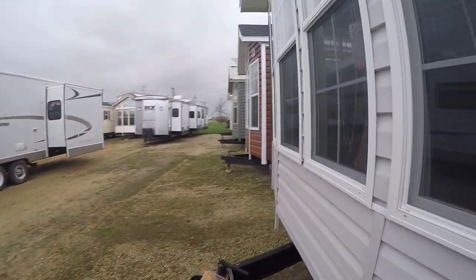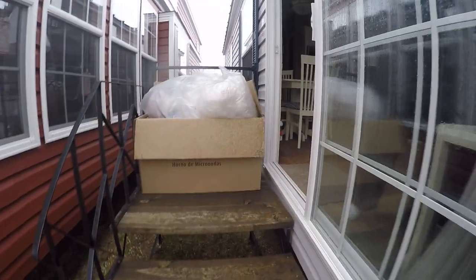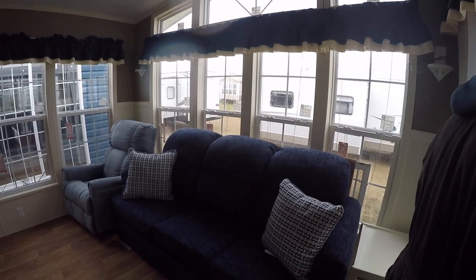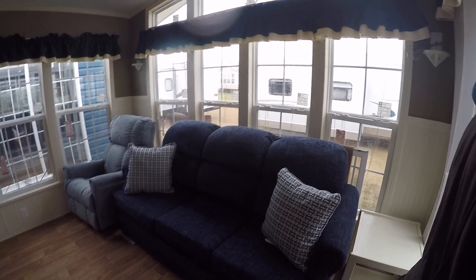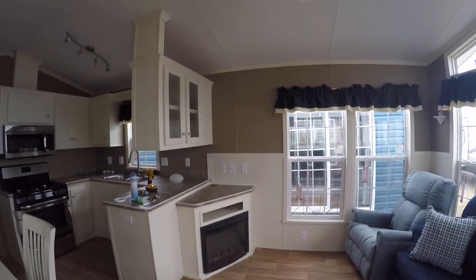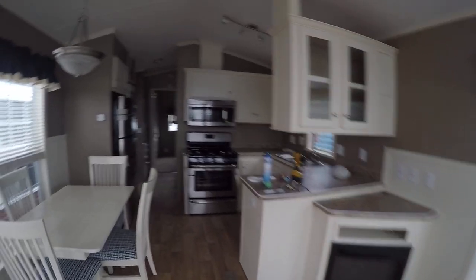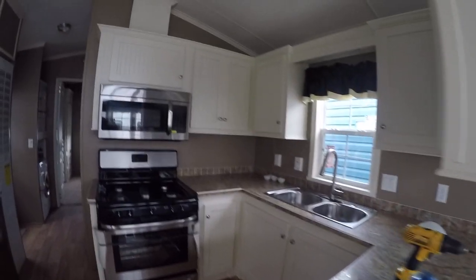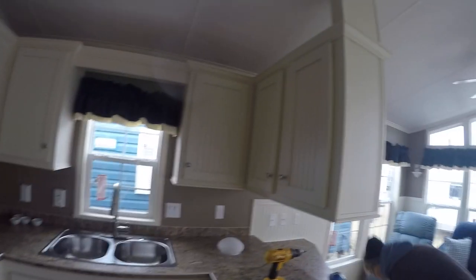We're just getting it put together — this just came in. Just like all Quail Ridges, everything in them stays in them. It's got a sleeper sofa — queen sleeper sofa — rocker recliner, fireplace, surround sound stereo, ceiling fan, stainless appliances, kitchen table and four chairs, mini blinds on all the windows, and storage under the chairs. It's got beadboard cabinetry, which gives it a pretty cool look.